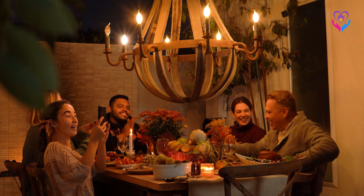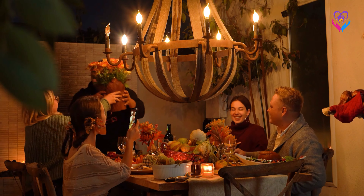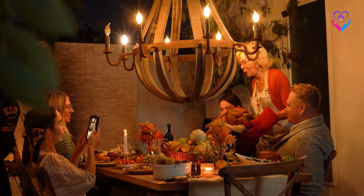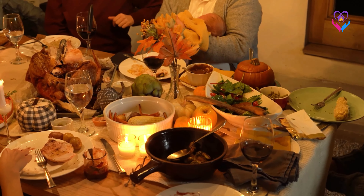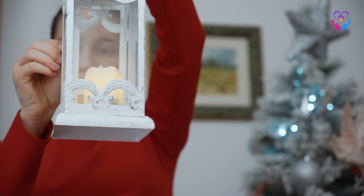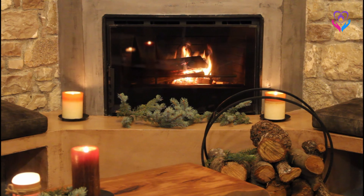Now that we understand the magic, let's unwrap some tips to make your home cozy and inviting this holiday season. Warm lighting: embrace soft, warm lighting with candles, string lights and lanterns to create a cozy ambiance.